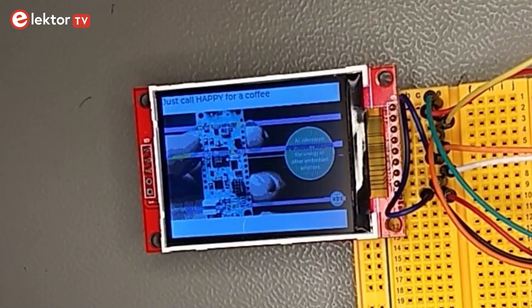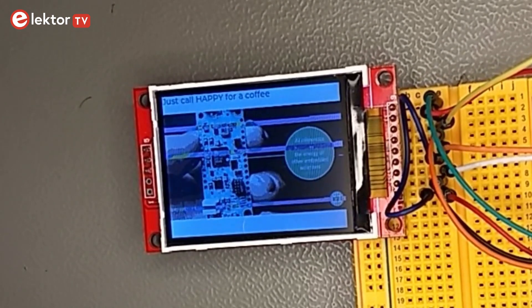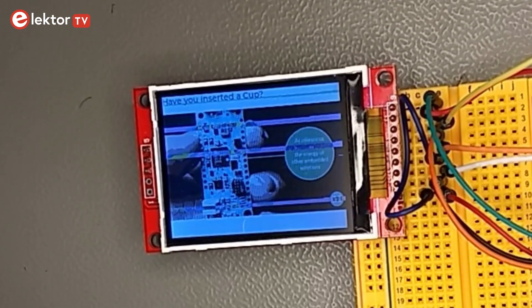The voice commands are used and trained in a neural network, and you can find out how at ElectroMagazine.com. I hope this demonstration gives you an idea what AI assisted control units can do in small and also smart devices. Have a nice day.